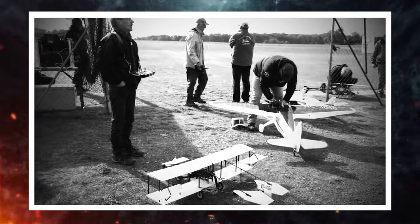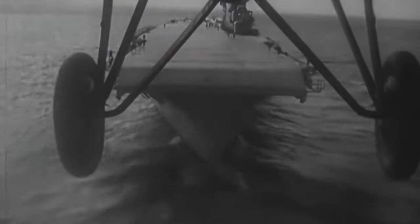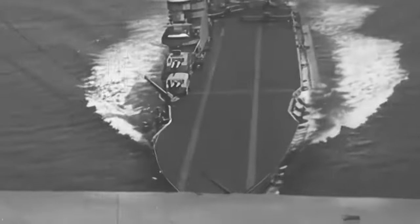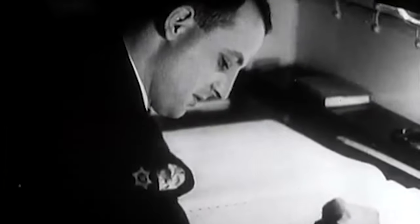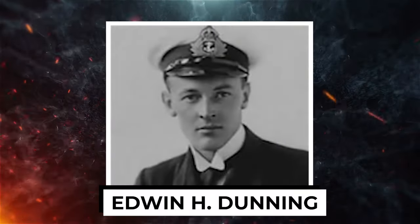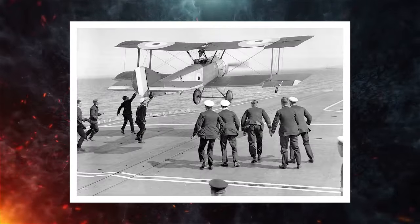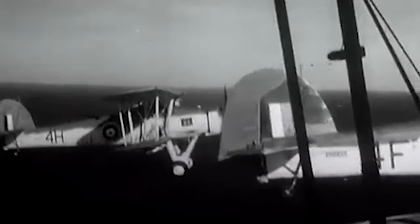The following year, on January 18, 1911, Eugene B. Eli landed on the USS Pennsylvania, completing the first successful landing on a stationary warship. Afterwards, in 1917, British Royal Naval Air Service pilot Edwin H. Dunning successfully landed an aircraft on a moving warship, the HMS Furious, for the first time. He died five days later on a follow-up attempt, demonstrating the challenge of landing on a ship at sea. This was followed by the Sopwith Kaku, the first plane specifically designed to take off from an aircraft carrier and drop torpedoes.